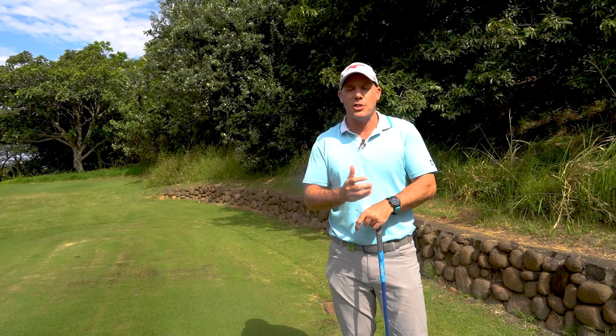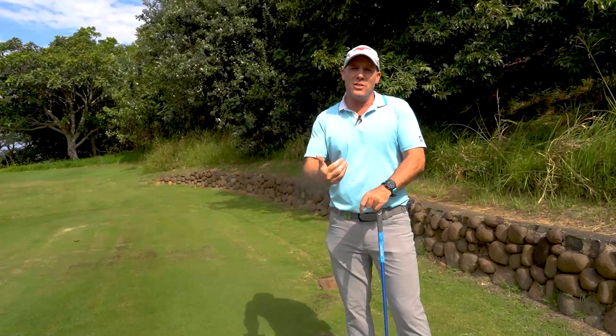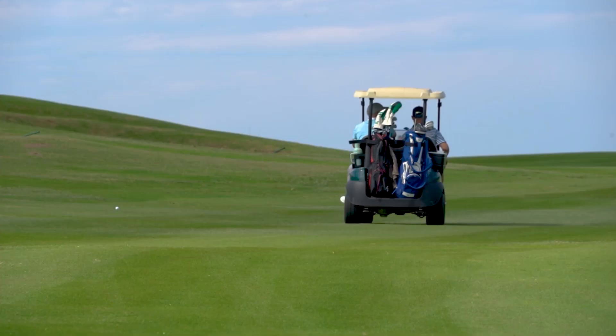We're now on the 14th, which is a really challenging par four. As I've said previously, you do play every golf club in your bag at this golf course. On this 14th hole, as we can see, it's 411 meters generally played uphill into the wind. We needed a really good tee shot here to have any chance of getting to this green in two, which is also an extremely challenging green.